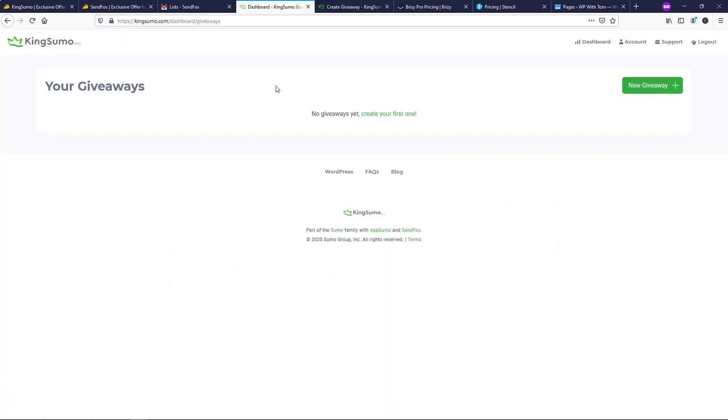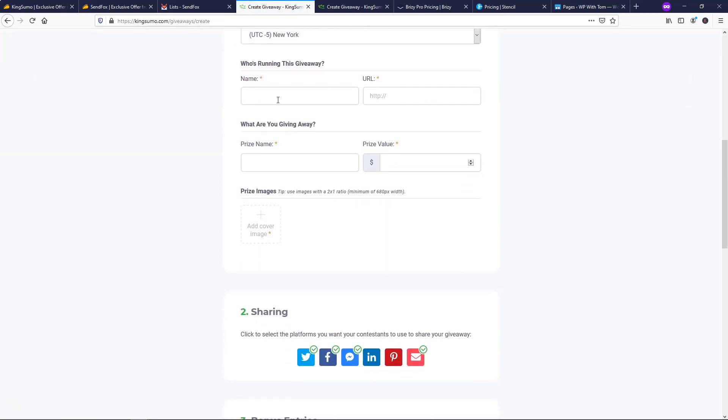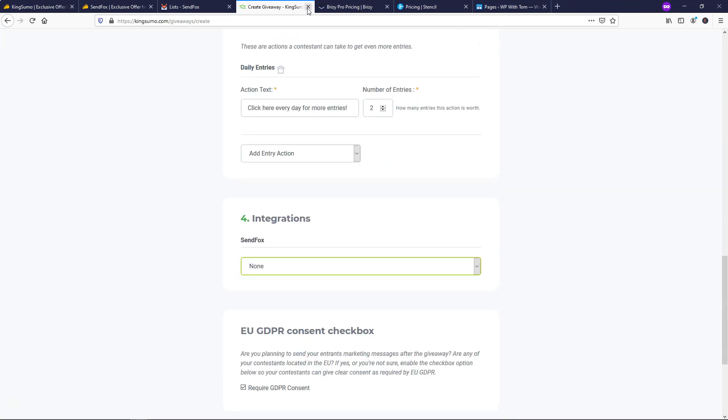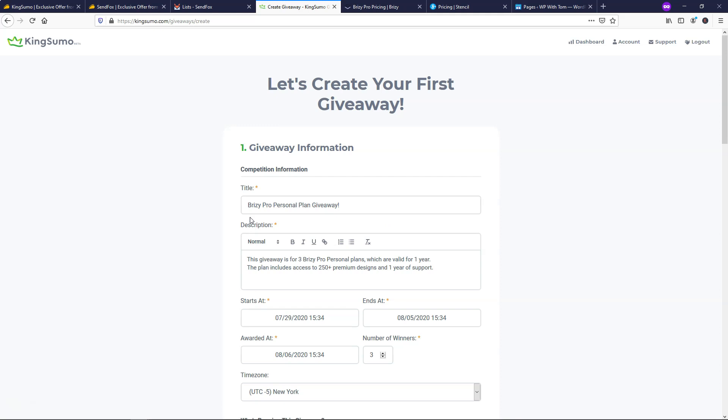We're going to go back over to KingSumo. Once you activate your account, you can log in and click New Giveaway to get started. Within this area, you'll need to fill it out for your giveaway — I actually already did that, so I'll exit out and go to the area I already filled out. I'll just go through the different sections of what you might want to include. This would be for a Brizzy Pro Personal Plan Giveaway.